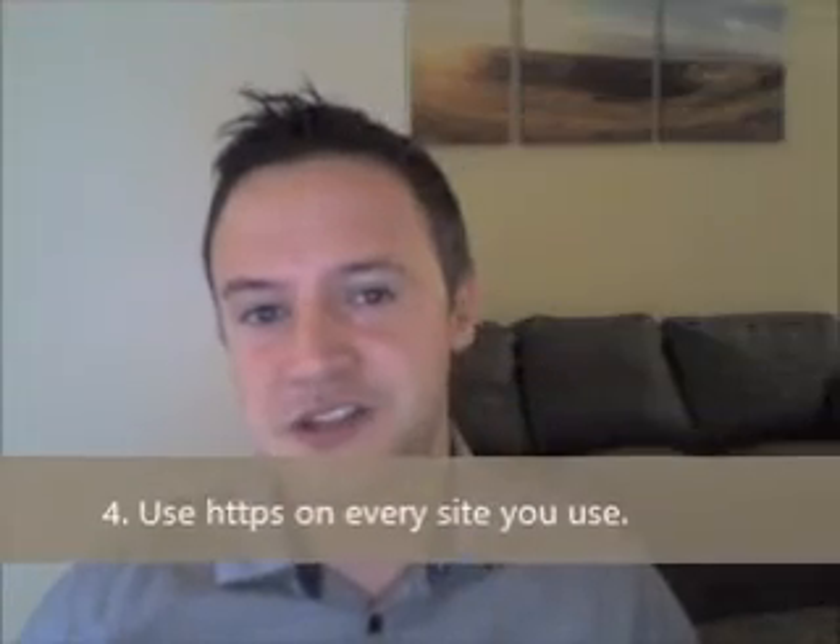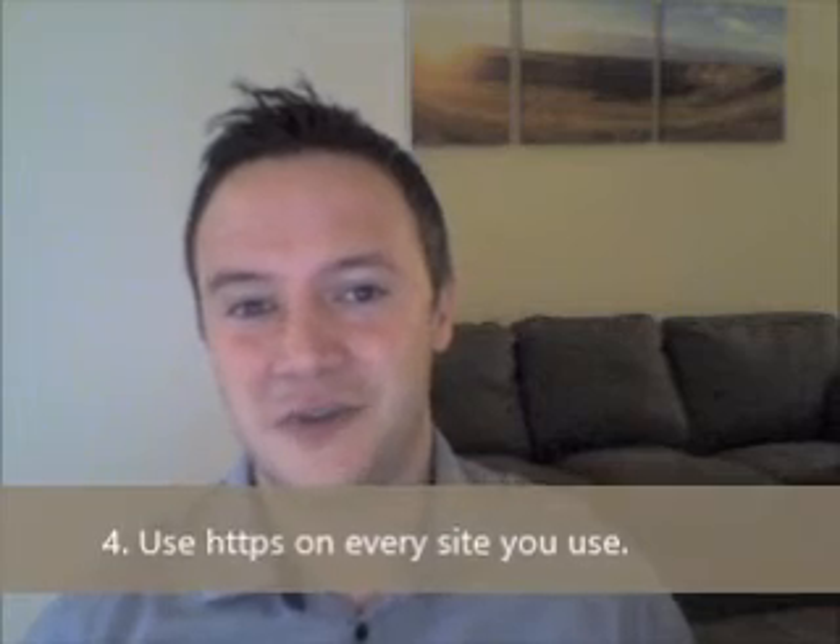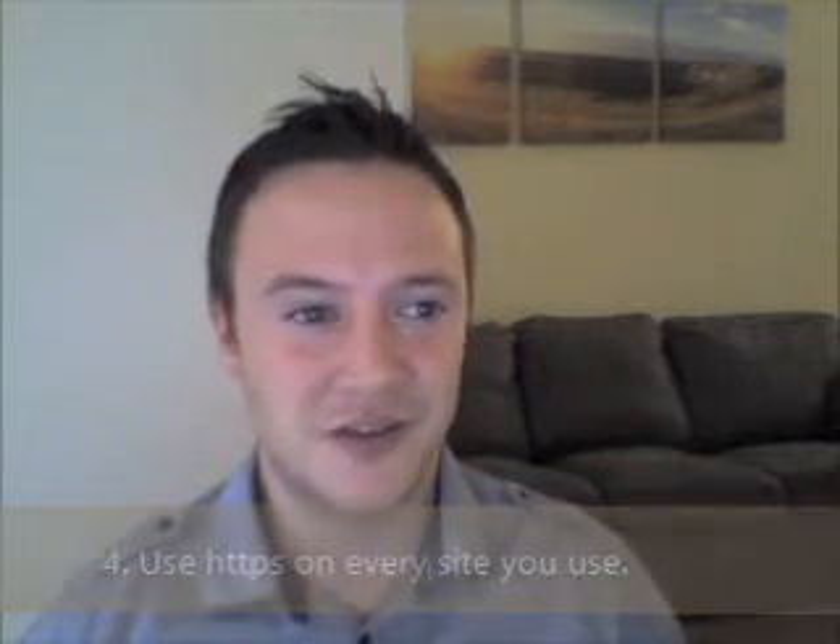Number four: use HTTPS every time you go to websites. There's a really good add-on for Firefox and Chrome that will try to force that every time. I suggest using HTTPS every time you go to Facebook, Gmail, or Google — just add an 'S' at the end of HTTP at the beginning of your website address.